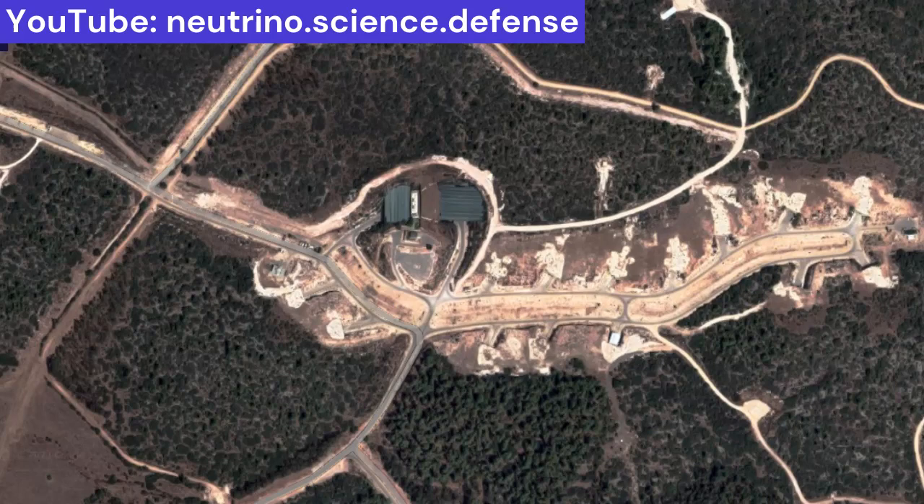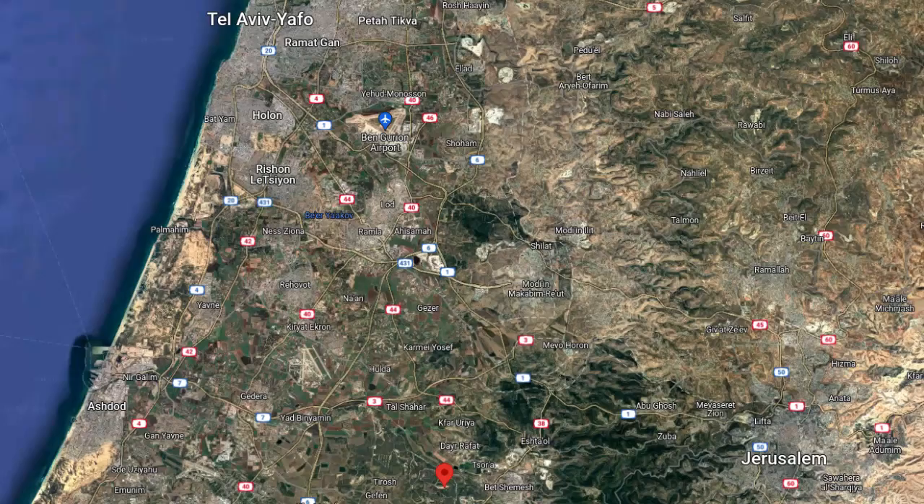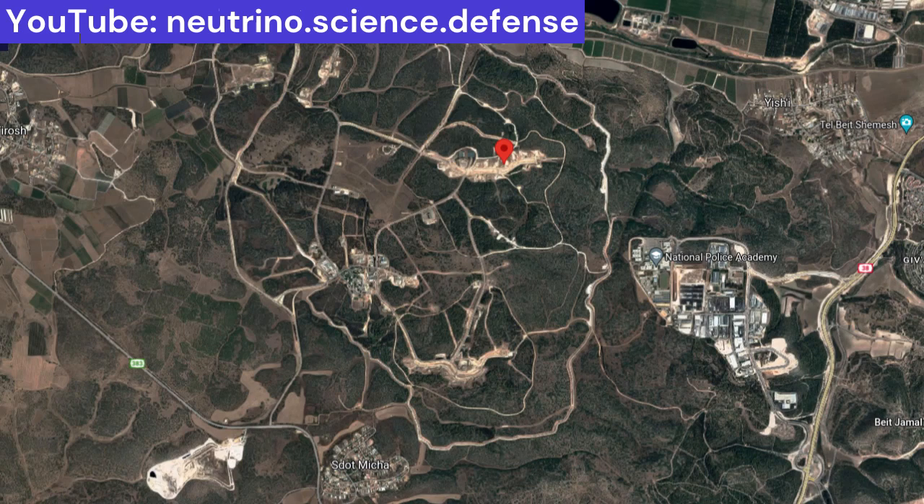The Israeli Air Force reportedly has three squadrons — 150, 199, and 248 — equipped with Jericho nuclear-tipped missiles at Sdot Micha. The base is situated in the center of Israel, halfway from Jerusalem to the Mediterranean Sea, and extends nearly 13 kilometers from southeast to northwest.